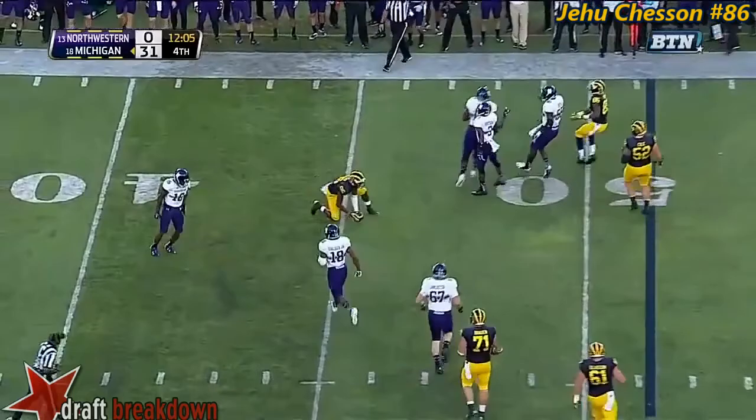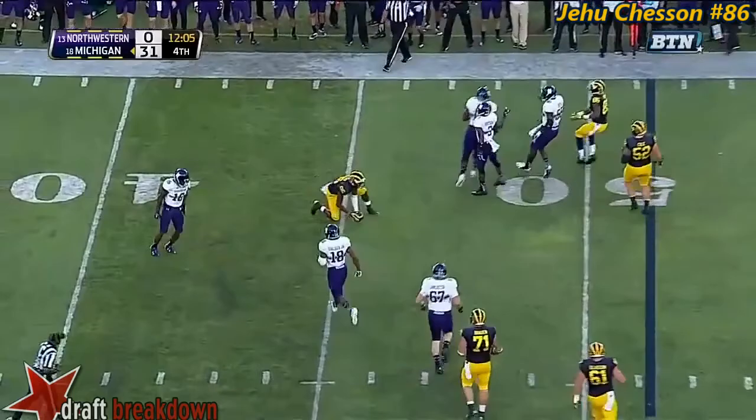He came like a shot. Play action for Rudolph. Rudolph finds his man open — it's Williams, the tight end, and Williams down to the 37-yard line of Northwestern.